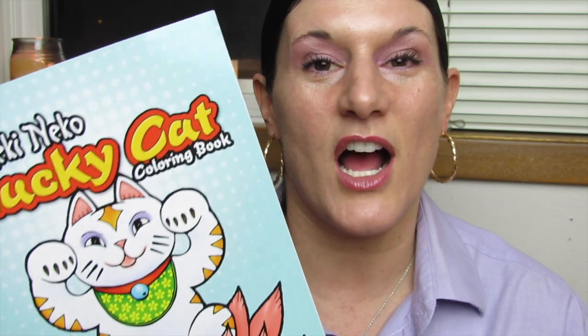It's so cute, you guys, I can't wait to show you. This is the Maneki Neko Lucky Cat Coloring Book. This is so adorable.